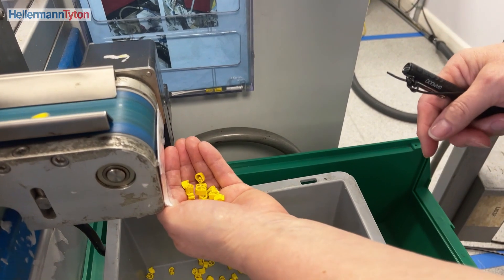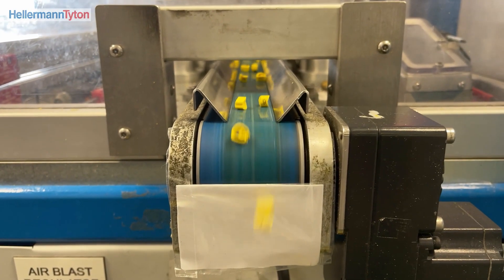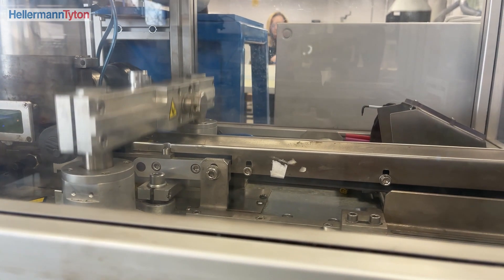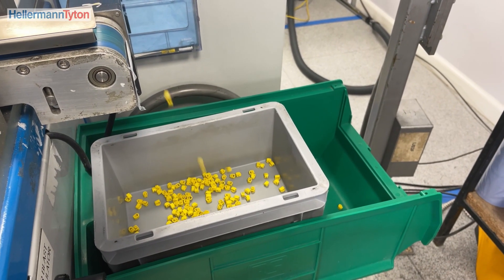Ever since I've come here it's like everybody couldn't do enough for me. I'll start shifts, I clock in and start the machine up. I've been trained now on the machine so it's like I can't believe I'm running my own machine.